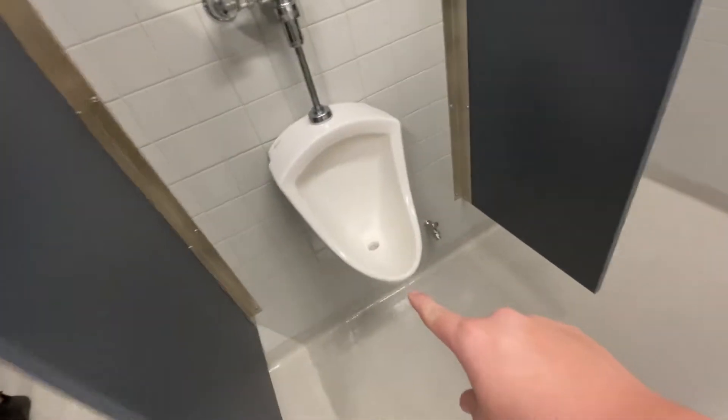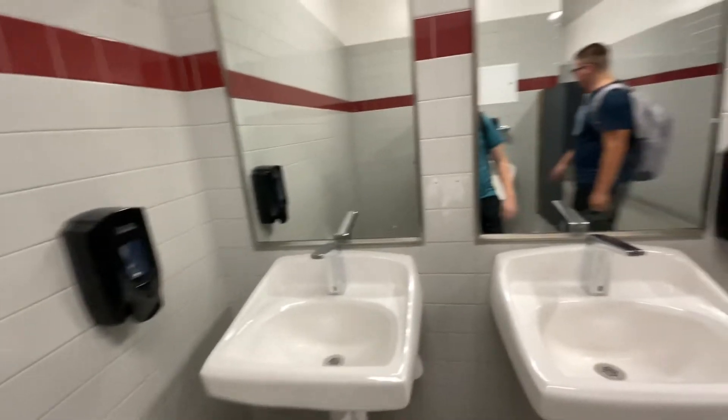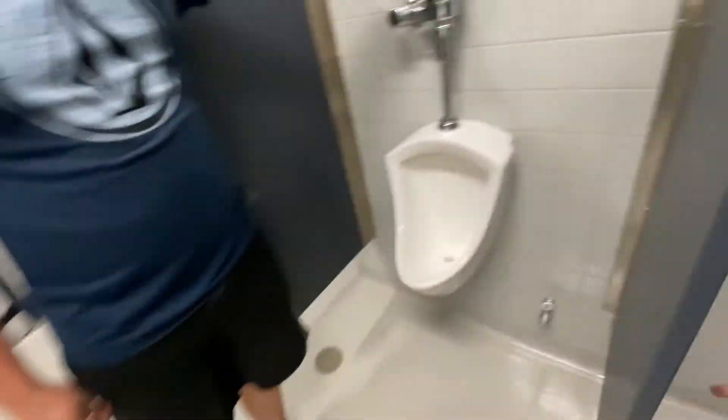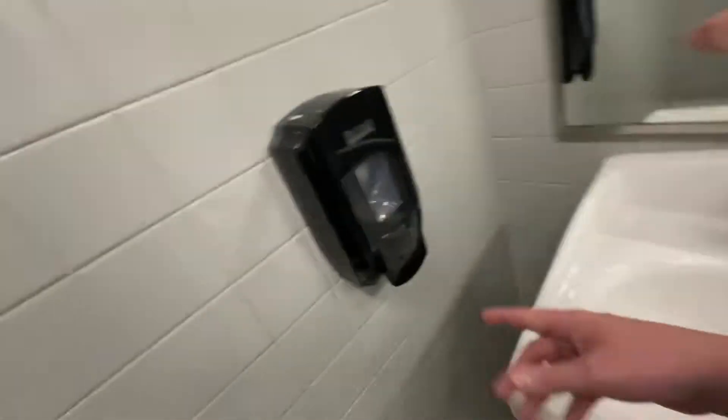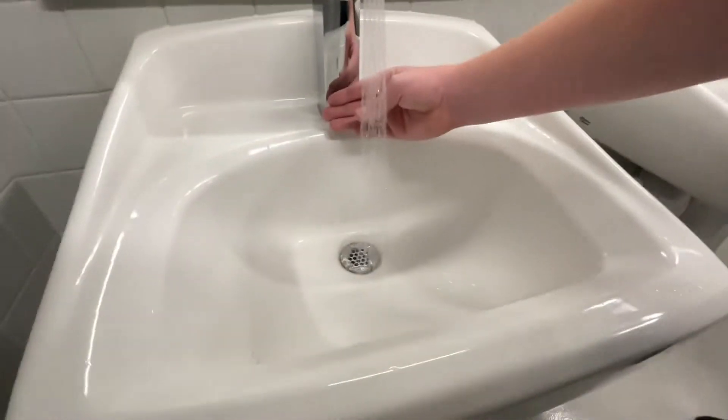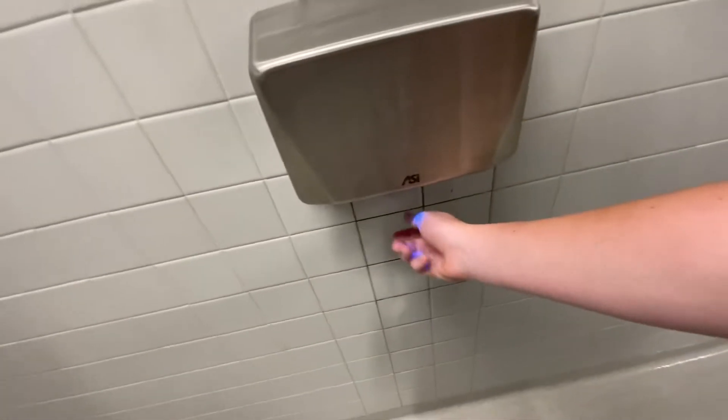Single urinal, then there's another one right here but I don't think this one is plugged in actually. Here's the sinks — these ones actually look functional. There's the soap dispenser again, I'm sure that works — it does. Nice, more efficient flow right there. Works better. And then you got these hand dryers again — it feels stronger than the ones in the other bathroom.